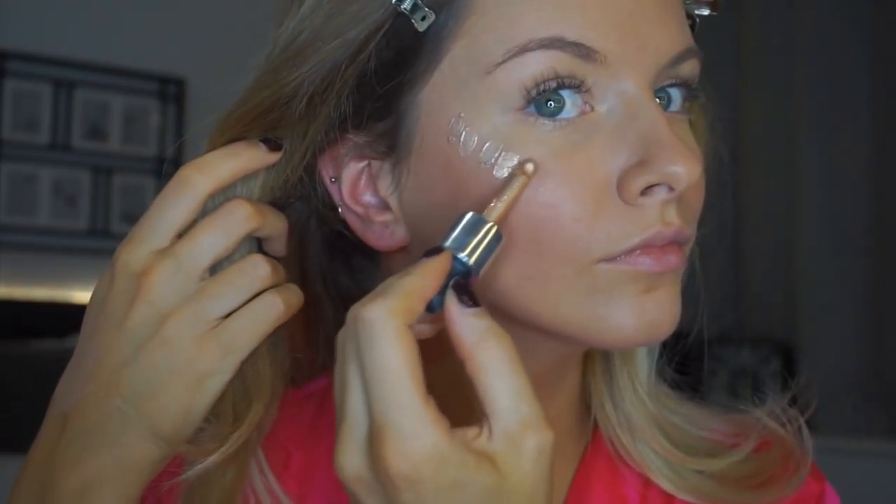I'm going to go back in with the Barry M Liquid Chrome drops on the nose and the cupid's bow. A tip I've found with this is that it doesn't really blend with a beauty blender for some reason — fingers are always better.